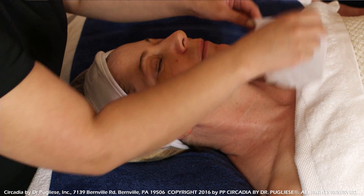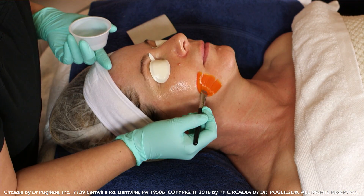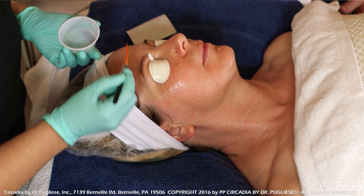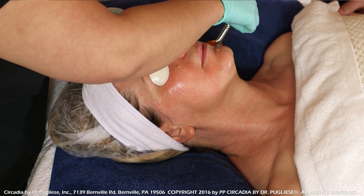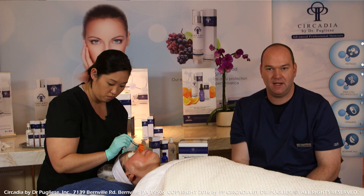Each treatment is designed to be done once a month and is best done in a series. When applying the switch solution, we want one even layer — similar to a chemical exfoliation, do not overlap the product or reapply over the same areas multiple times. The client will definitely experience significant heat; however, unlike a traditional peel it doesn't build up. They'll feel it get hot for about one to two minutes at most, then experience a significant dissipation in heat relatively quickly. They may require a little bit of fanning in between, but after that they can experience almost no sensation whatsoever.